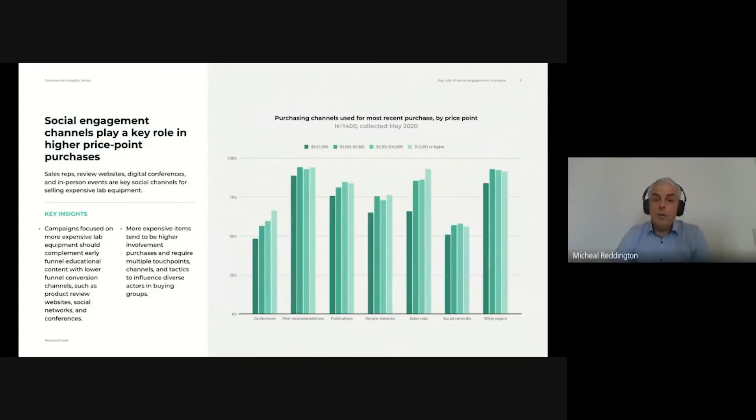Next, let's look at how a product's price point impacts the purchasing channels used and where a strong presence is required. As you can see on the chart, all of the purchasing channels listed play a significant role, with sales reps, digital conferences, and in-person contact providing particularly important when selling high-value laboratory equipment. What's clear is that even when running campaigns for big-ticket items, it's still crucial to retain the early funnel educational content needed to establish trust with prospective buyers. Otherwise, you'll fall short at the first hurdle.